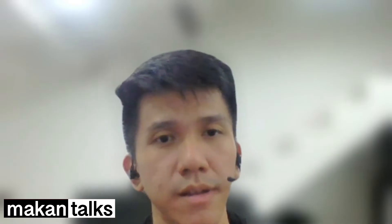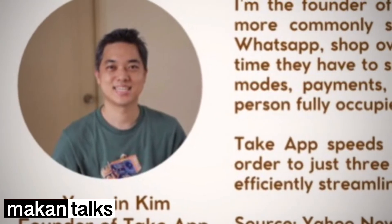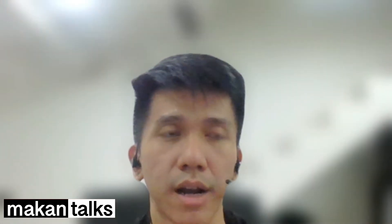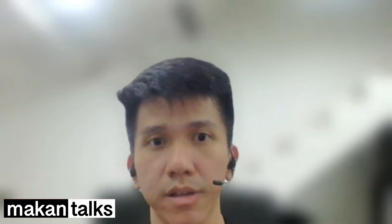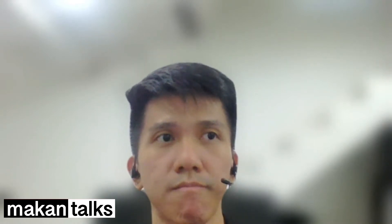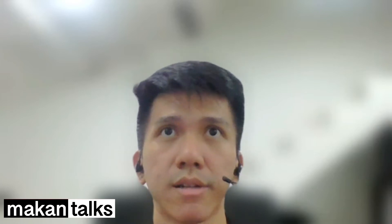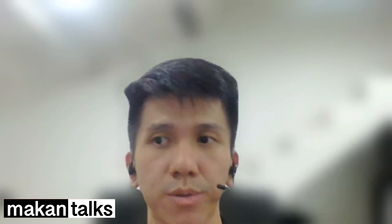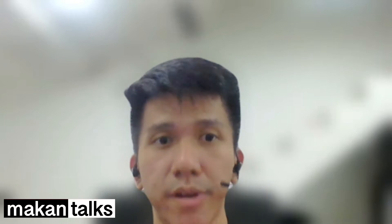The founder lives in Singapore. His name is Yumin Kim, and he's an ex-Facebook engineer. The company started in 2020 when the pandemic started, basically to help small businesses in Singapore grow and survive during the pandemic period.